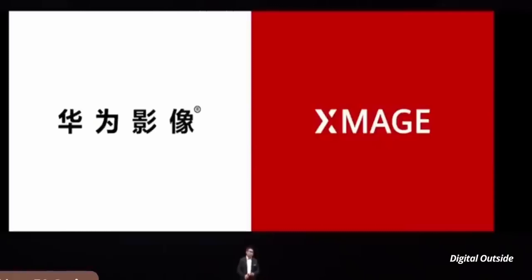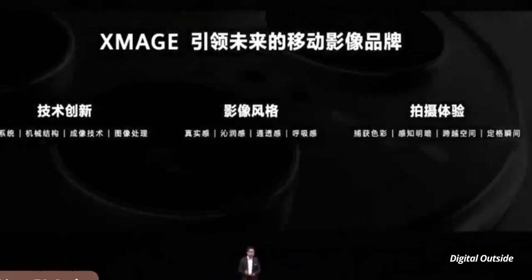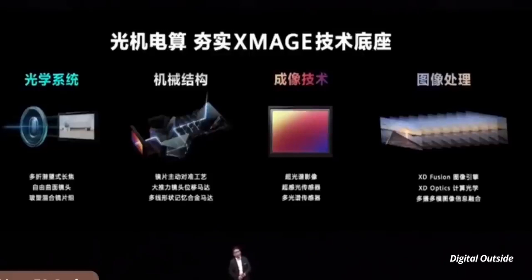The second in the list is the XMage camera branding. The Huawei Mate 50 series comes with the XMage camera imaging system. According to Huawei, the new imaging technology has been designed and developed after five years of research on mobile photography. Huawei said it is constructed on four major technical bases: light, device, electricity, and computing.